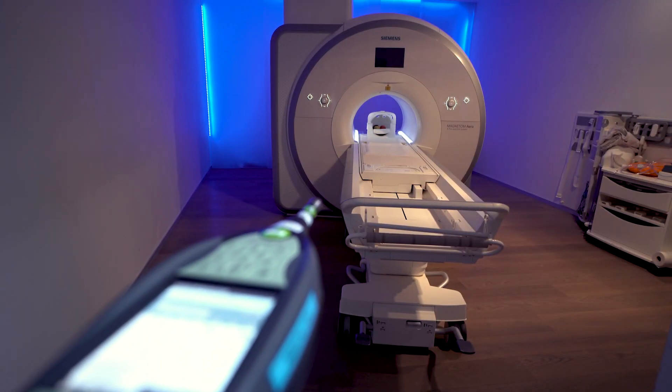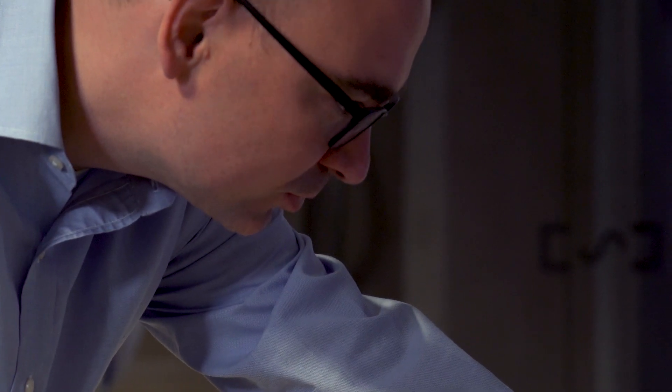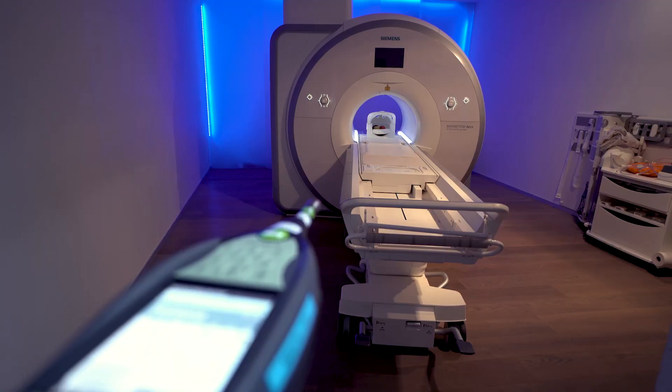In normal MRI scans it is quite loud — it can be above 100 dBA, which is why you also need to wear ear protection. It is comparable to a starting jet plane; you need to be quite close to have the same noise level, so it can be very loud.